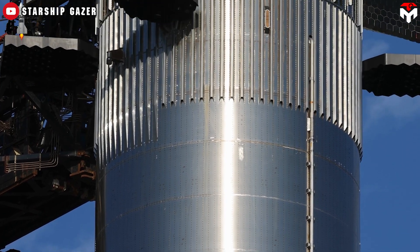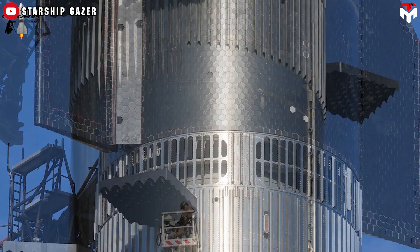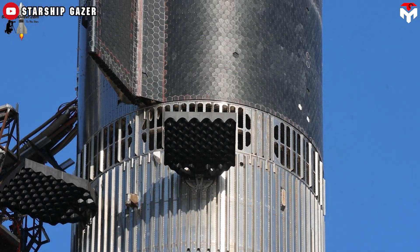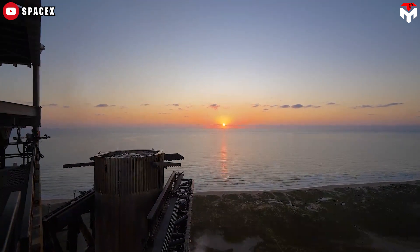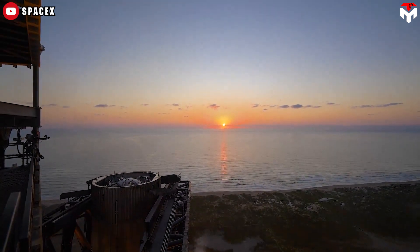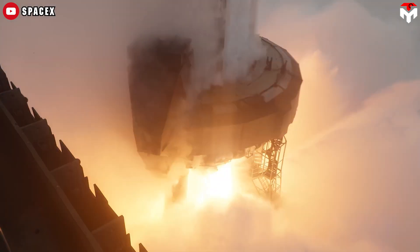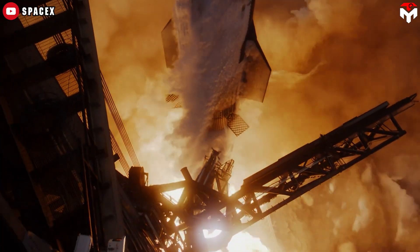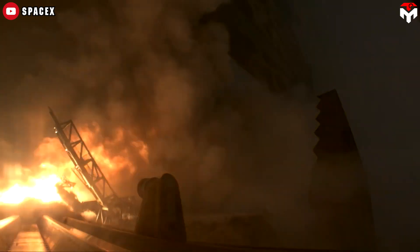Secondly, transitioning to titanium grid fins, similar to those used on Falcon 9, could resolve this issue, although it has been controversial for a long time. Titanium can endure significantly higher temperatures without warping, thus enhancing reusability. This is a largely resolved problem, and it also aligns with Elon Musk's goal to get to zero refurbishment on the Starship rocket after each flight next year.